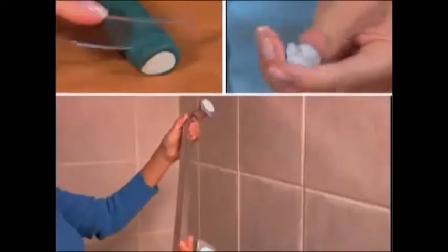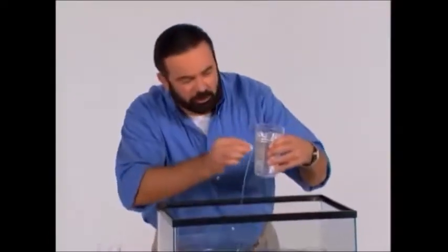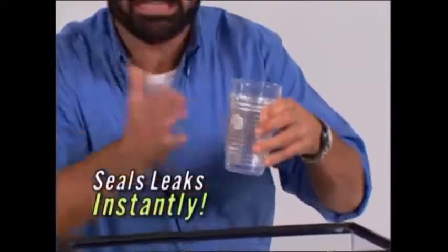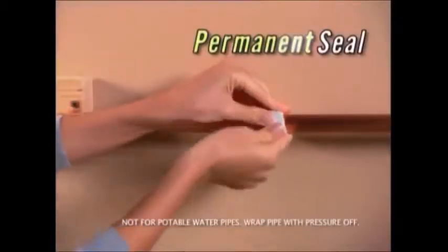Drills, bolts, and screws can ruin your projects. With Mighty Putty, you just cut, activate, and apply. Here's something you can't do with glue — Mighty Putty seals leaks instantly. Use it on pipes and faucets for a permanent seal.